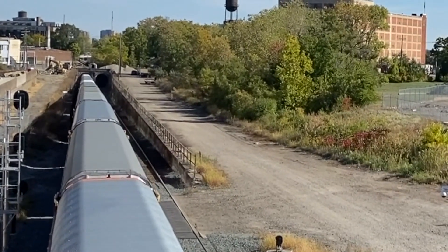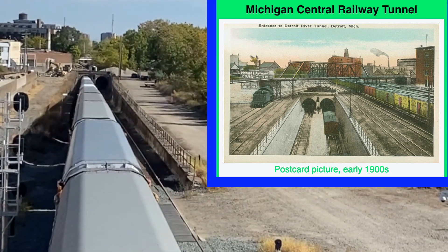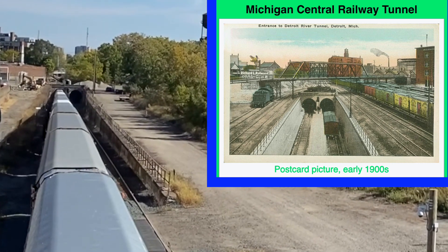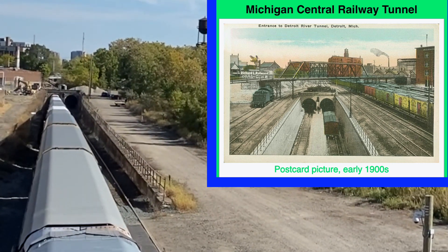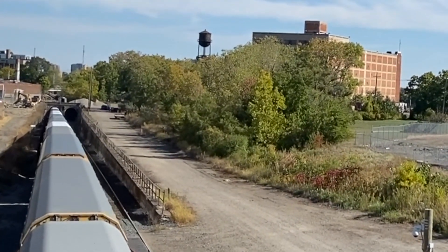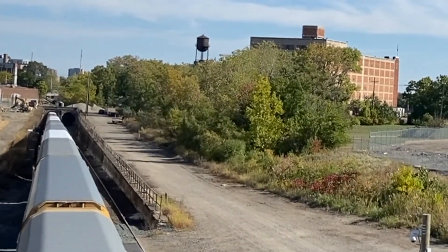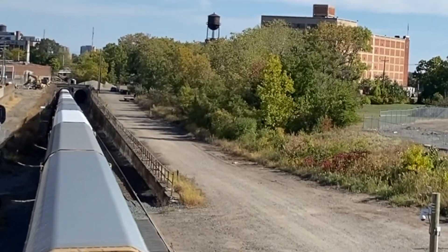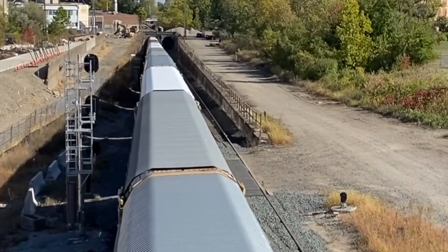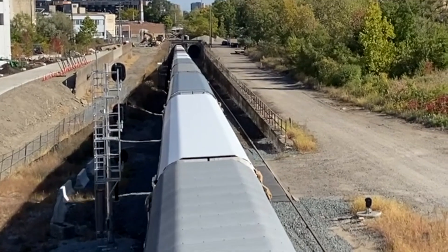Back around 1980, they had to make this tunnel taller. You notice there are two portals — the one on the left is the only one they use now, because modern trains with double-stack cargo and big auto racks needed more clearance. They ground it all down, made it deeper and taller — took about a year and a half. You can YouTube it; there's a video about how they did it. There's good rail under the bridge there, on concrete ties.